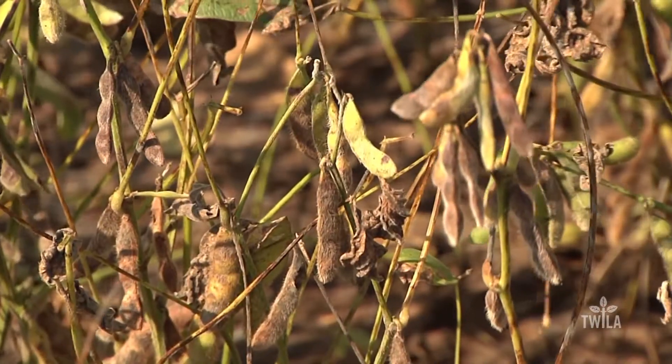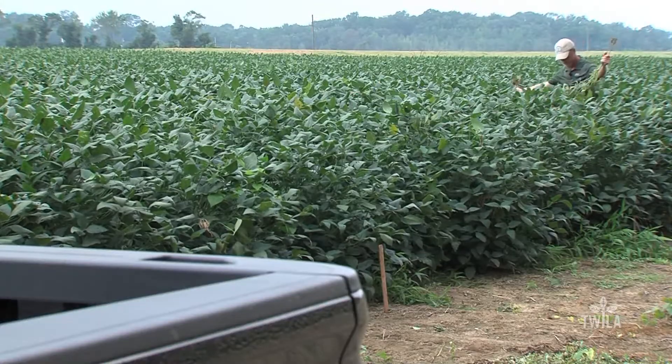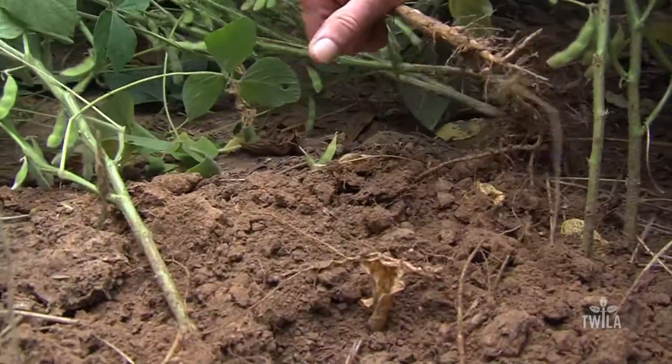Yield impacts from black root rot have yet to be determined. While Price has seen the fungal disease expand more this year than ever before, he predicts a minimal yield impact. He says overall it's less than one percent statewide right now. In no-till or minimum-till operations where beans have been grown several years in a row, the worst affected fields are probably five percent or less, depending on the situation.